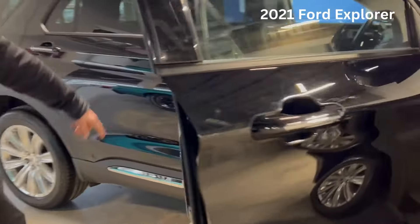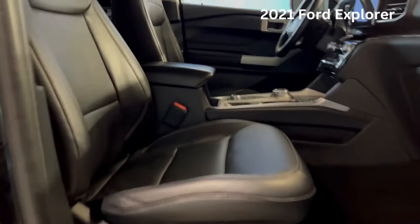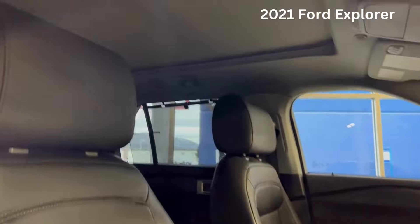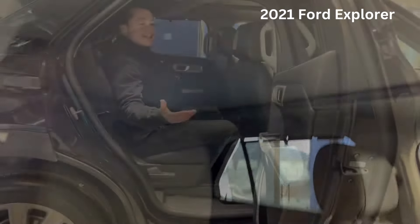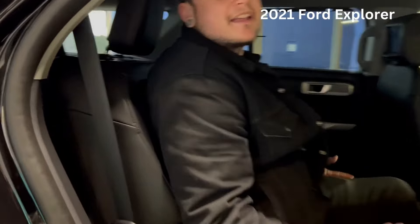If you check out inside, powered passenger seats. It has lots of space and there's even more room behind me — captain's chairs. It also has aftermarket DVD players on the seats for your children whenever they're bored.